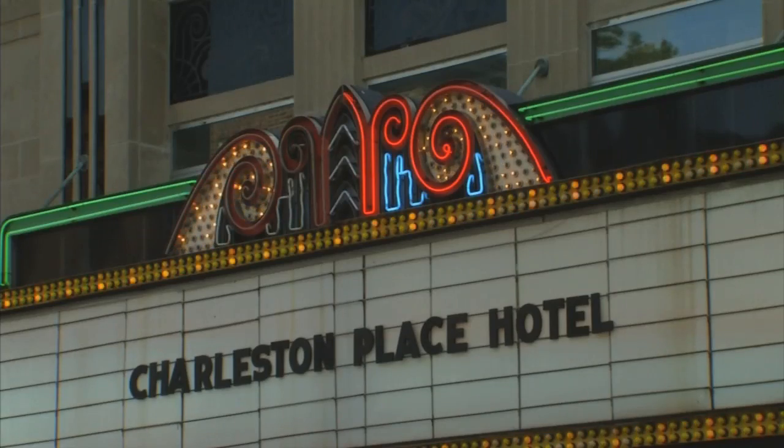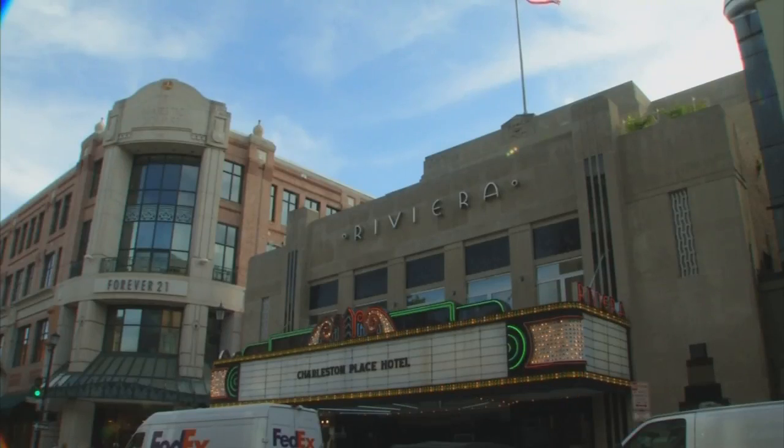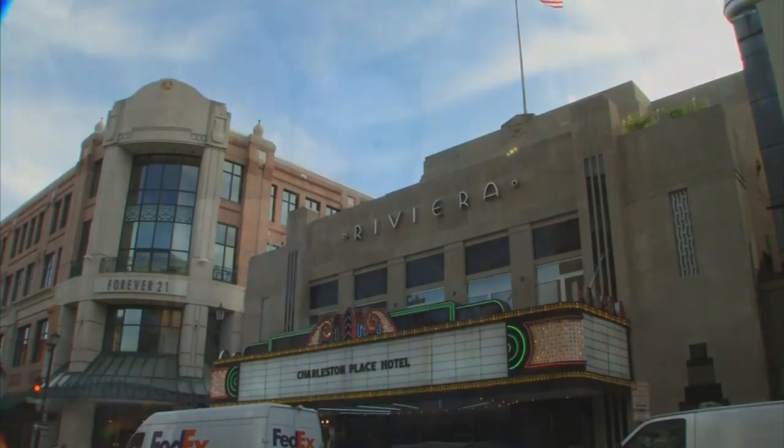For history buffs, you have got to come discover the historic Riviera Theater at Charleston Place Hotel. You can find out more about having your special event here from the Road Trip link at WLOS.com Road Trippin in Charleston. I'm Cat Olmer.